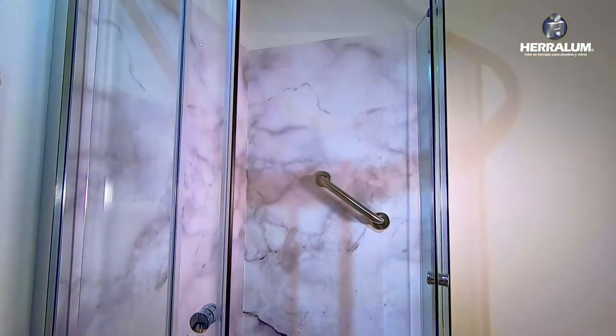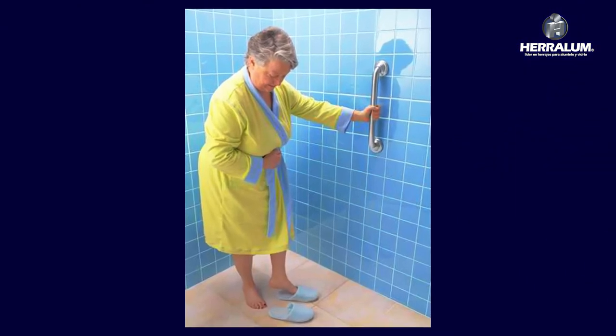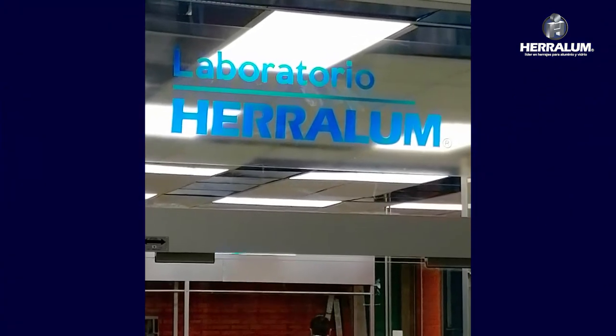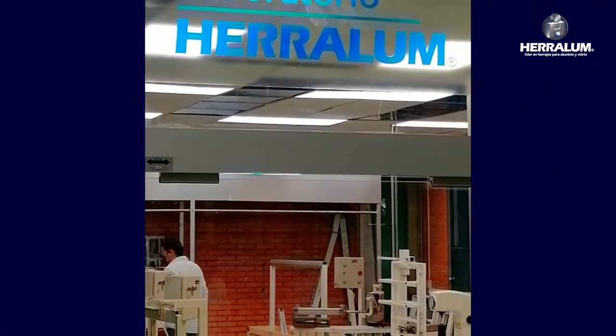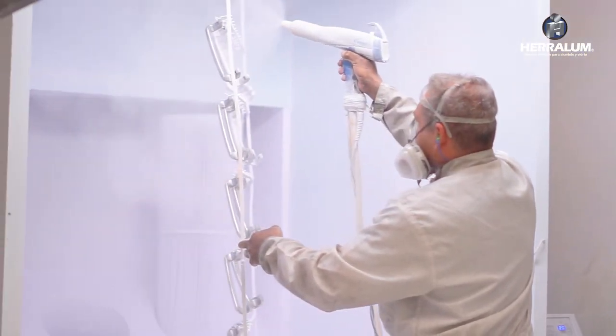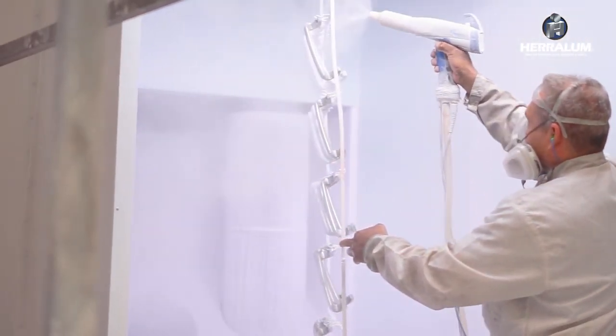Suitable for children, adults, or people with disabilities. With warranty and tested in laboratory by expert engineers that give validation in weight support and quality. Our safety grab bars have powder coating that inhibits the formation of bacteria by up to 99 percent.